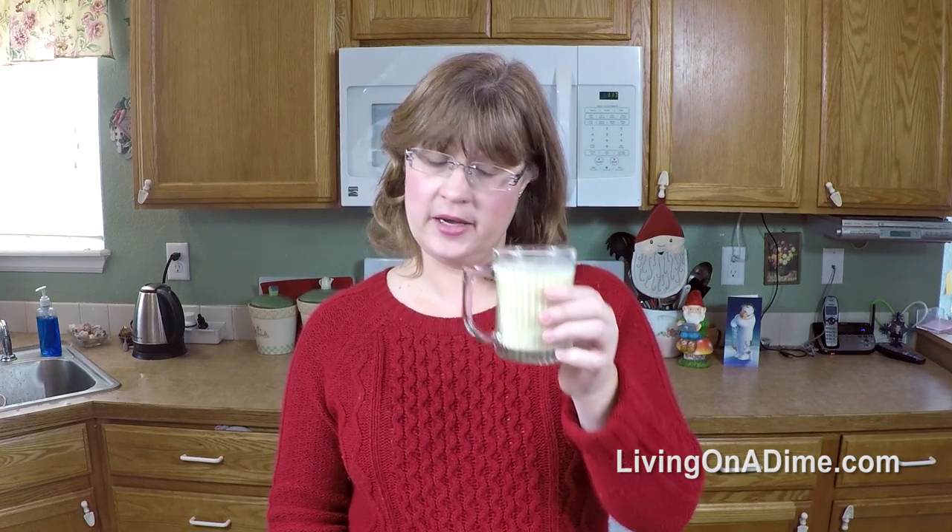You can use it in your oatmeal in place of your milk — just use eggnog instead. You can also use it in a yellow cake; add it in place of your liquid instead of the water and it will give it a nice rich flavor.